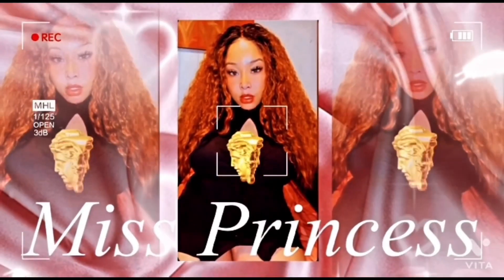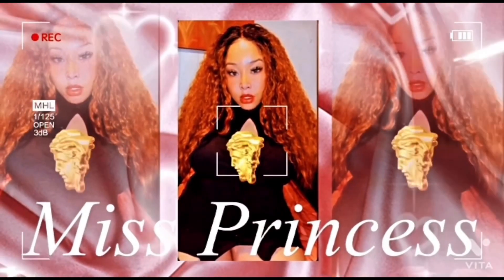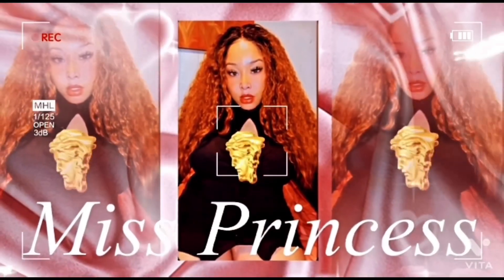Hey guys, Miss Princess is back. In these videos, a lot of you guys — well, before I even get into that, make sure to like, comment, subscribe, and share the video so that your friends and everybody knows about the Hornet Commons and about Sac State.